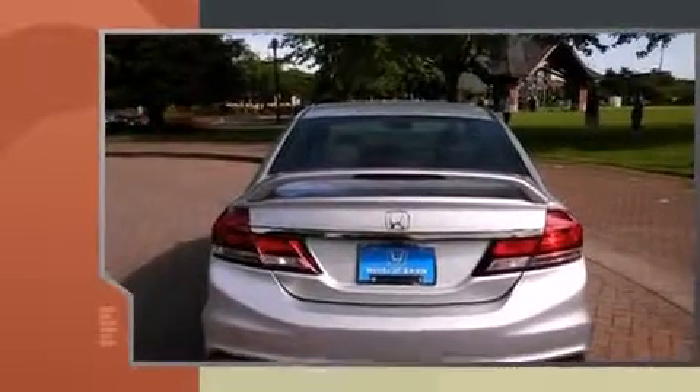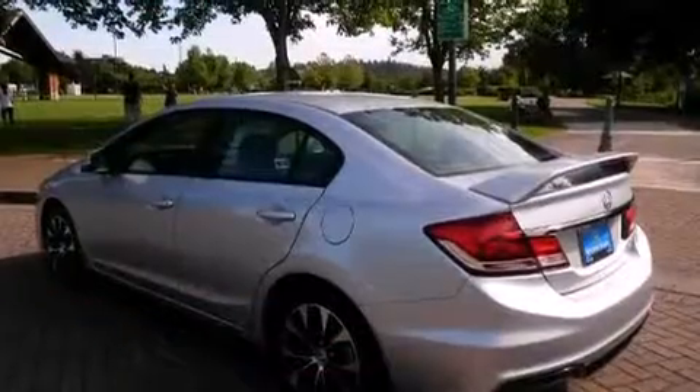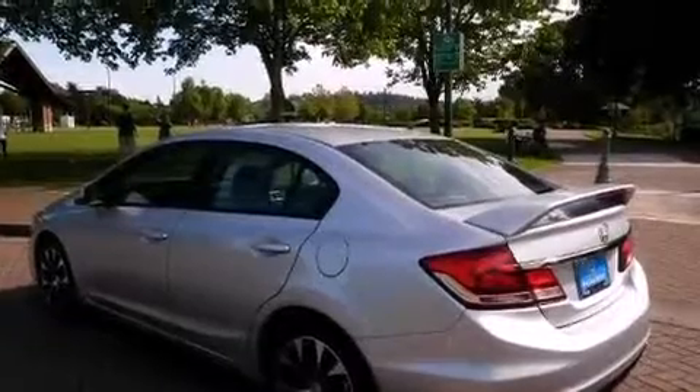Top features include a split folding rear seat, delay off headlights, one-touch window functionality, variably intermittent wipers, remote keyless entry, and air conditioning.